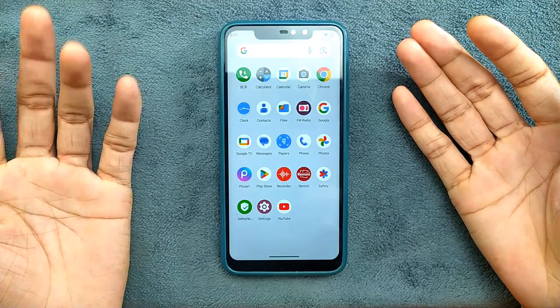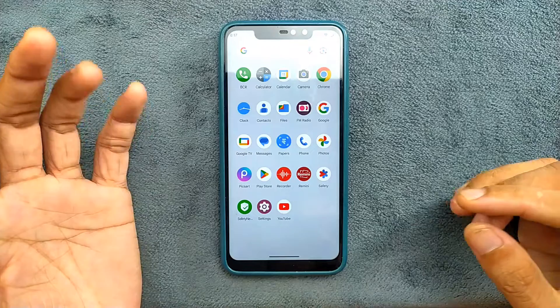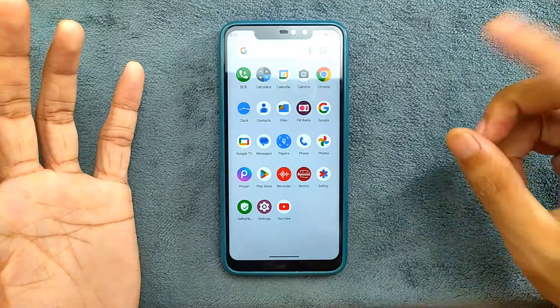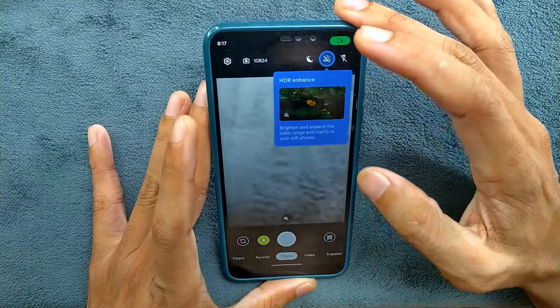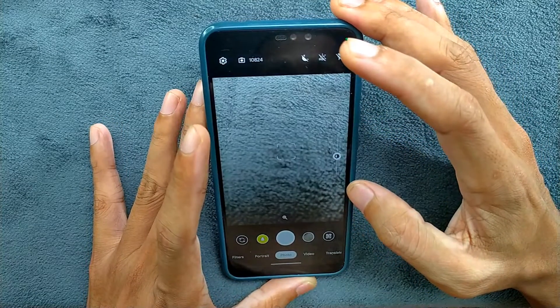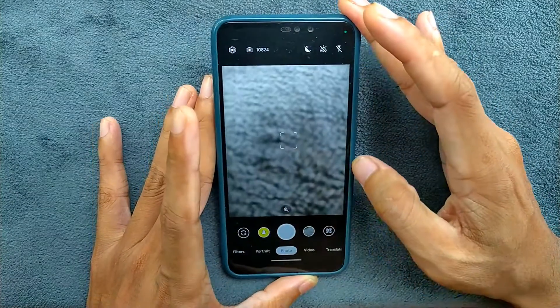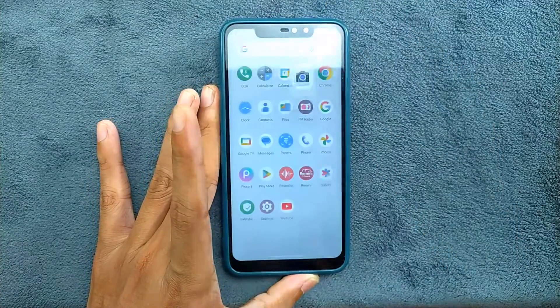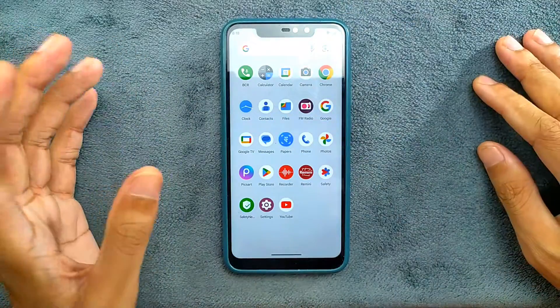One of the best things about this ROM is that it comes with Google Camera, which is an excellent camera app that works perfectly fine on this device. It's Google Camera Go, and it works perfectly for this device - portrait mode, video, and everything works amazingly well. I haven't faced any issue with the camera.